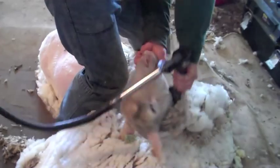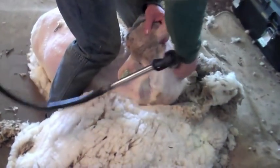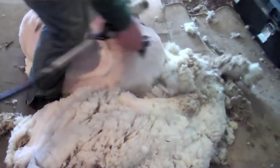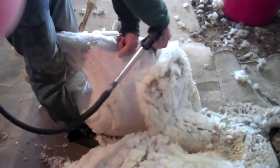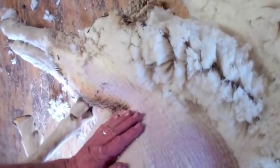Clean, dry sheep are shorn on a clean surface to minimize contamination of wool. We sort the sheep before shearing — we sort the black face from the white face sheep to prevent black fibers from contaminating white wool. The sheep must be dry for shearing; wet sheep are not shorn, as the wool will not store well and wet sheep are not good for the health of the shearer.